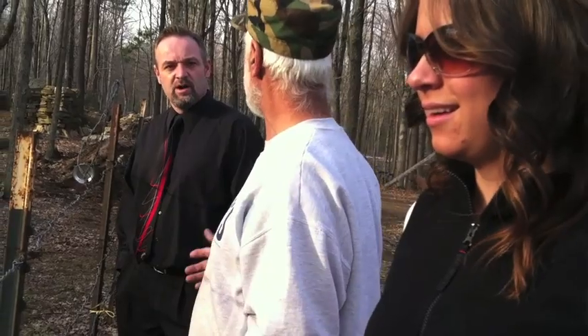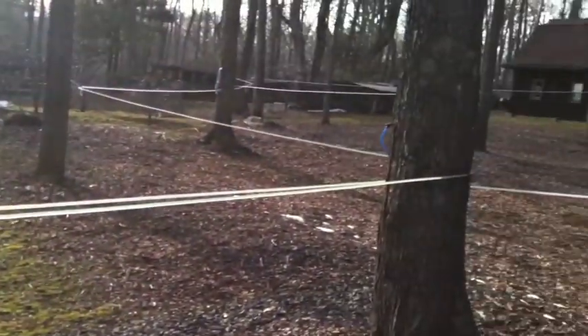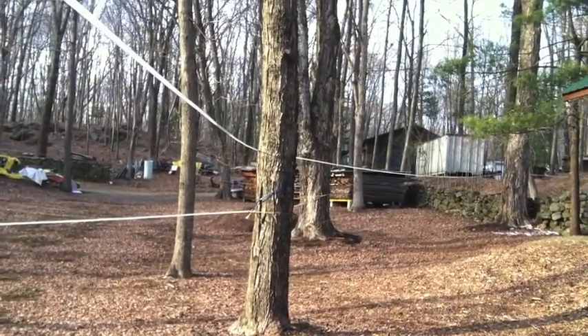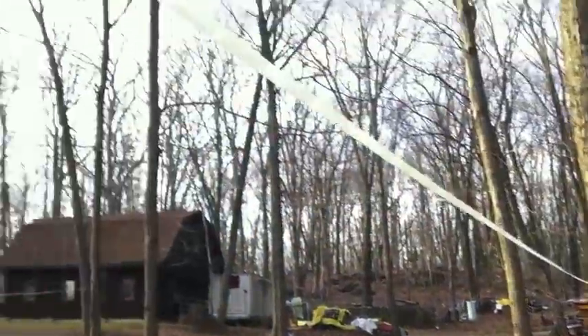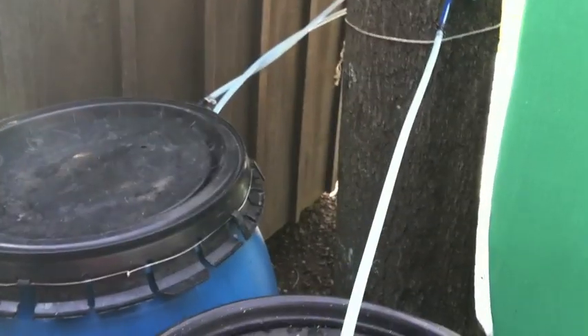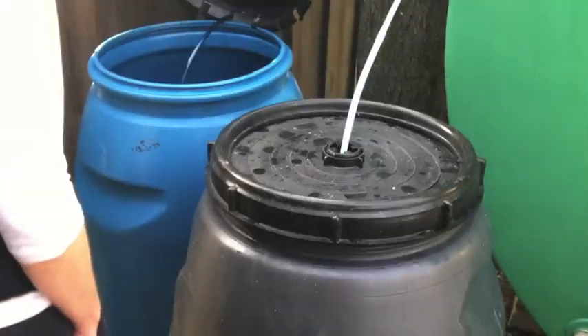The maple sap line runs across probably six to eight trees, and they've got about 20 trees on it. It all feeds in here, then they take the pump out, put it in the barrel, and pump it all over. Right now it looks just like water — if you were to taste it, it's just slightly sweet water, like putting a teaspoon of sugar in a glass of water.